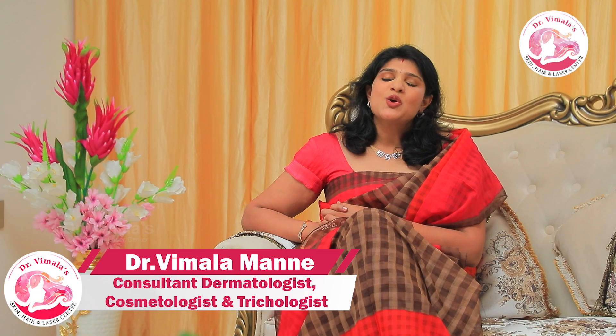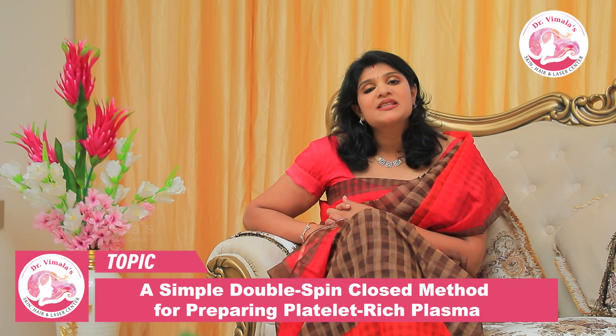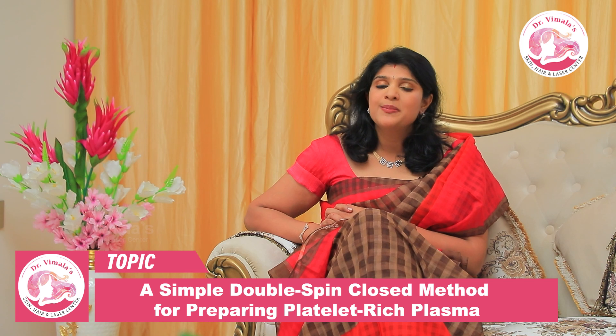Hello everybody, I am Dr. Vimla Manne. I am a dermatologist, cosmetologist, trichologist and medical director of Dr. Vimla Skin Hair and Laser Centers at Mehdi Patnam and Gachi Boli.